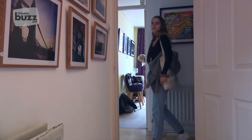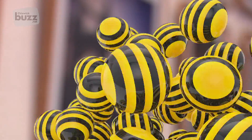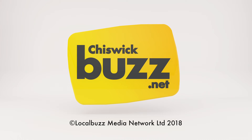Thousands visited 74 artists across Chiswick during the event before the artwork became hidden away for another year. Kerry Hartall for Chiswick Buzz. We'll see you next time.